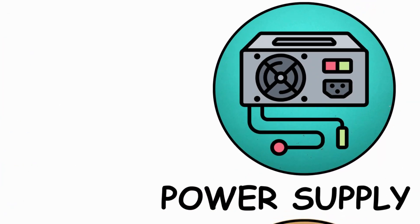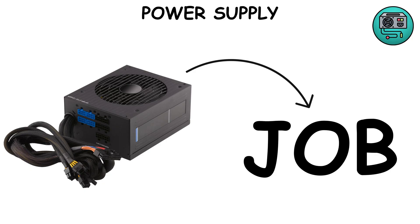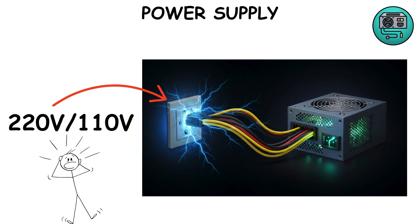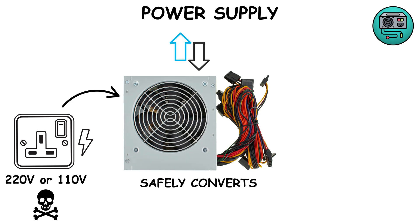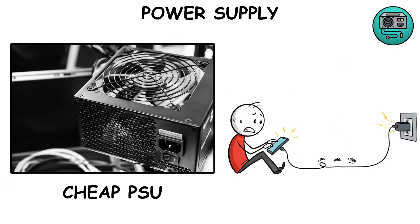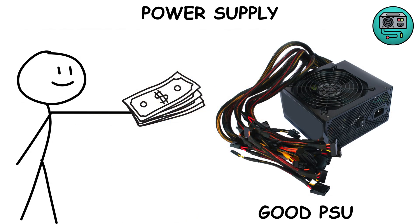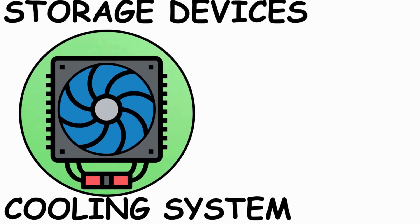Power supply — PSU. Your PC can't survive without electricity, and that's the PSU's job. It takes the 220 volts or 110 volts from your wall and safely converts it into the right amount your components can handle. A cheap PSU is like using a leaky charger — one wrong surge and boom, your PC's fried. Always invest in a good one.